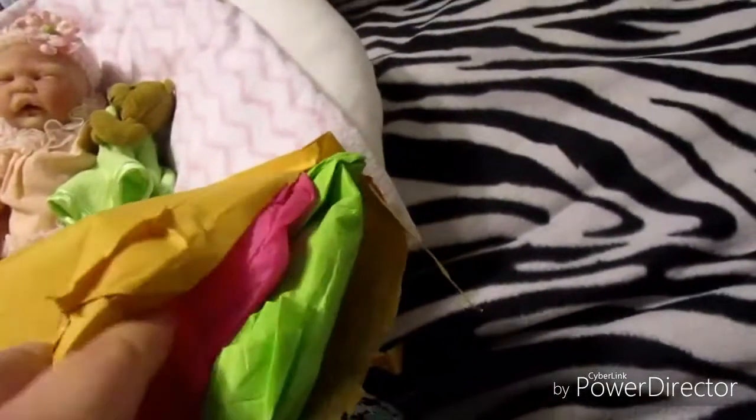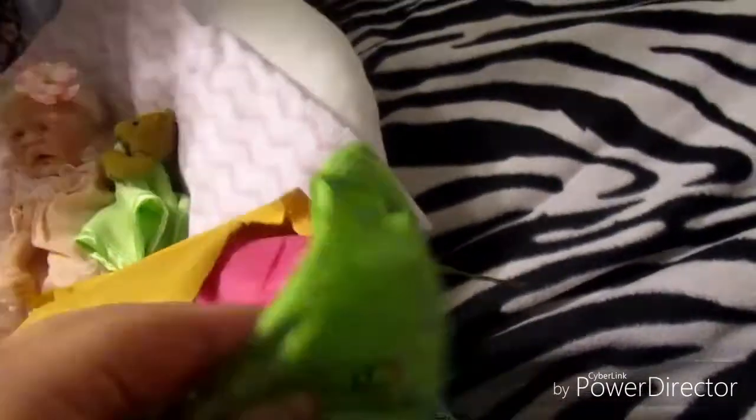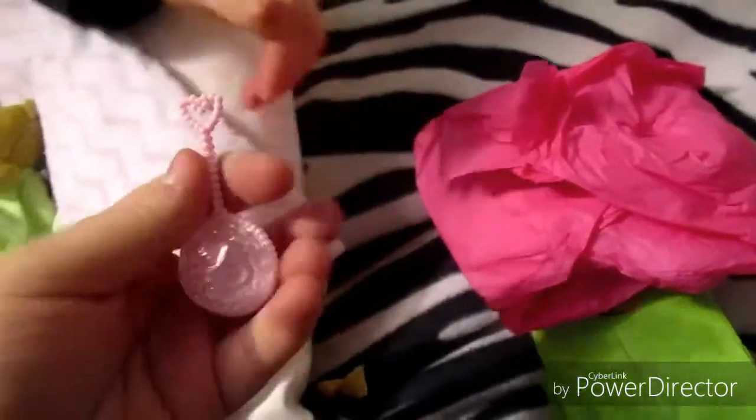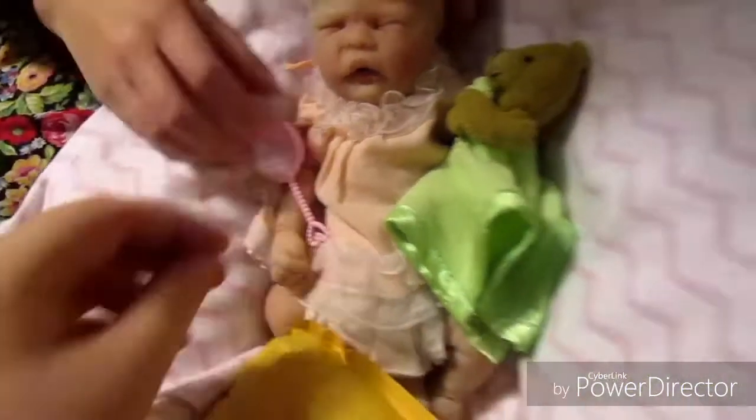Okay, so I got it open and I can see the pretty tissue paper. Oh my goodness! She sent a little rattle. My sister Melody is here now. A little rattle! I didn't know she was going to send this. Thank you! That is going to be so cute for little Josie.